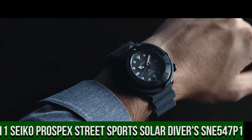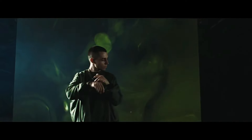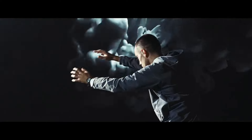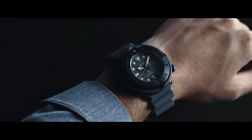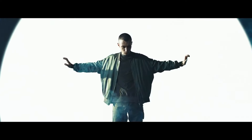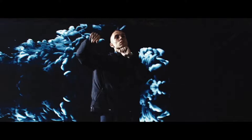Number 11: Seiko Prospex Street Sports Solar Diver's SNE547P1. It has a nice subtle sunburst dial with popping contrast to the orange accents. The two-tier bezel looks, feels, and sounds awesome. Black dial enhanced by luminous silver-tone hands. Black-plated stainless steel case with a green silicone band. Eco-drive movement, 200 meters / 660 feet water resistance. Unidirectional rotating bezel. Scratch-resistant hard-lex crystal. Solid case back. Tang clasp. Screw-down crown.